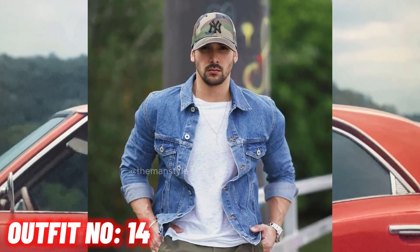Outfit number 14. Denim jacket with olive pant and white sneakers.